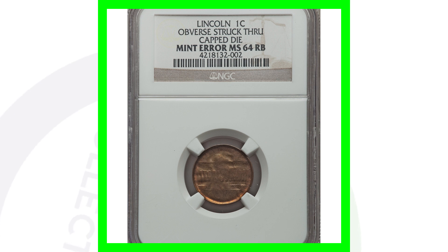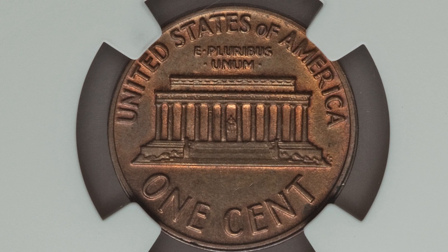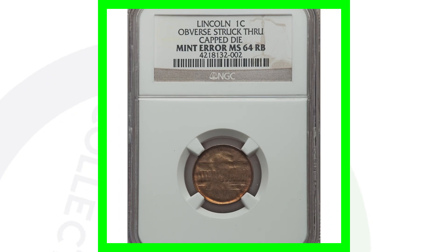Here's another no-date Lincoln cent where the obverse has been struck through a capped die. The reverse is very normal, but on the obverse is where we see that capped die error taking place. You can look for these on all kinds of different coins — some are fairly common in different conditions, some more valuable. This coin only sold for around 35 dollars.